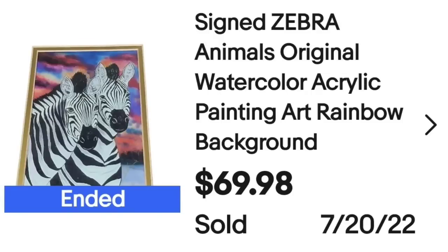Up next is a really cool piece of artwork. I could not figure out the artist, and I think if I had it might have sold for more money, but I only paid $5. It sold for $69. This is a signed zebra original watercolor acrylic painting with a rainbow background. It sold for $69.98 plus shipping — the buyer was almost $85 all in. It did take about three months to sell, but it's over a $60 profit.